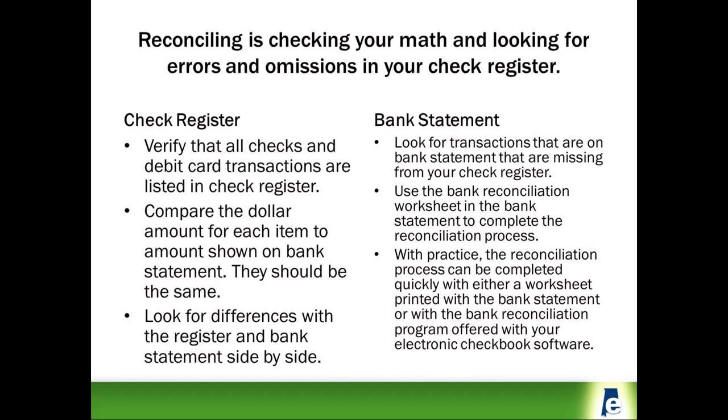Reconciling the monthly bank statement prepared by your bank to your bank account register is a time-proven method of finding errors and missing information on your check register. From time to time, you may also find errors on the statement prepared by the bank, but not often. Start by verifying that all checks and debit card transactions that appear on the bank statement have also been recorded in your check register.